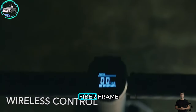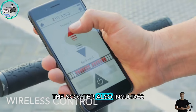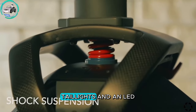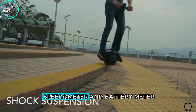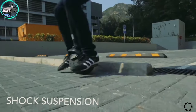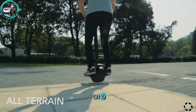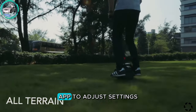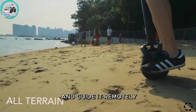Crafted with a carbon fiber frame, the scooter also includes a kickstand, suspension, headlights, taillights, and an LED speedometer and battery meter. Riders can control the Kiwano K01 by leaning on it, or utilize a mobile app to adjust settings and guide it remotely.